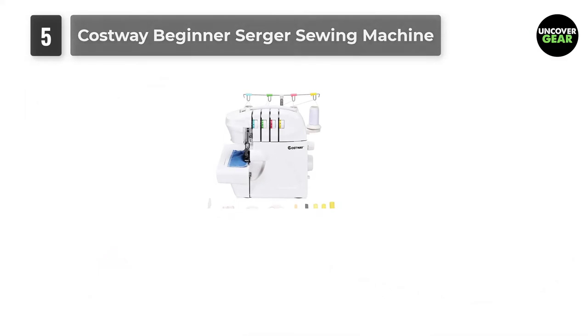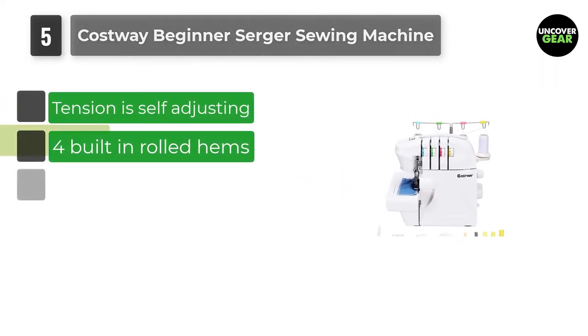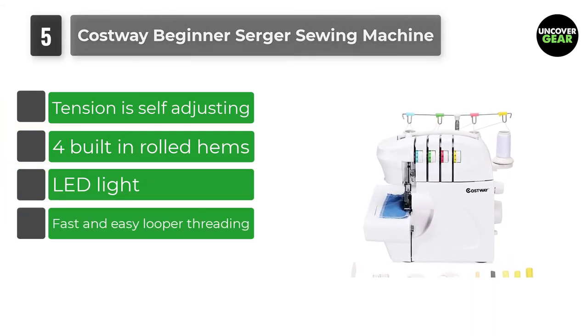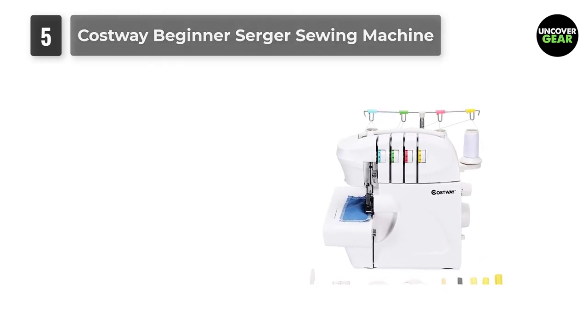Number 5: Costway Beginner Serger Sewing Machine. Costway is one of the best brands, best known for reliability, exceptional performance, and authenticity. This serger sewing machine lends a professional touch and finishing to a huge range of fabrics.